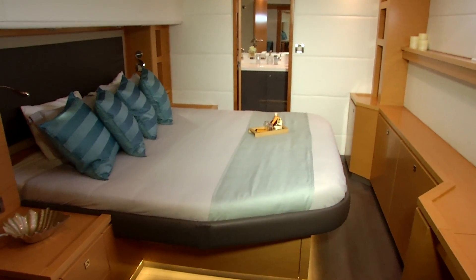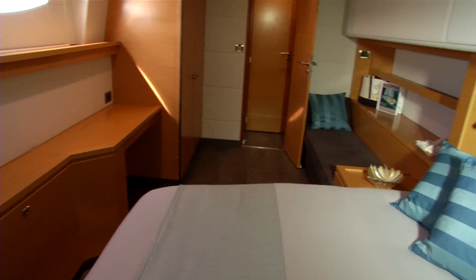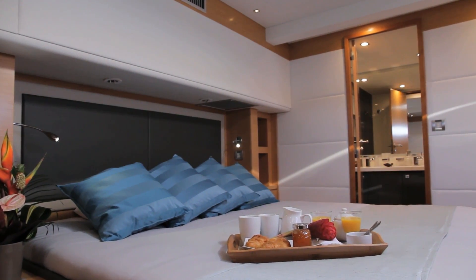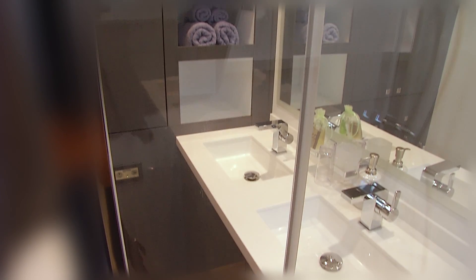The master suite has a king size bed, a couch, a computer desk, and large upright cupboards. As you pass your bed, you move into the most incredible bathroom area which has a double basin and a huge shower. We fit eight people into the shower just to see how many could fit.